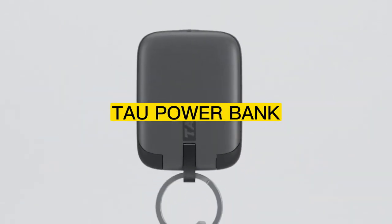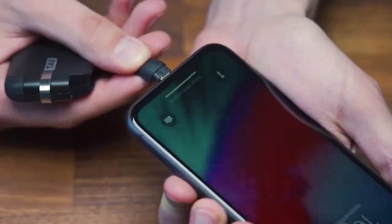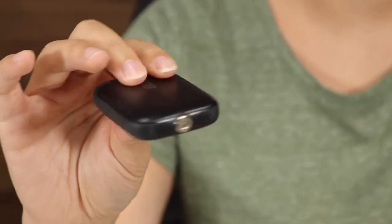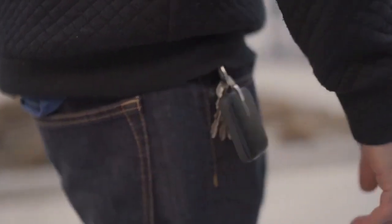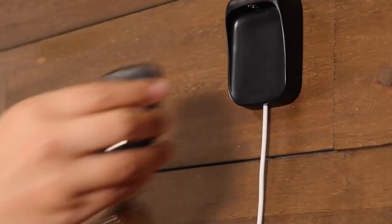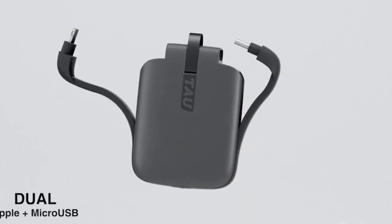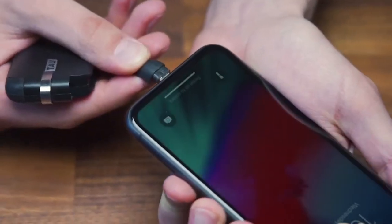Number 3: Taw Power Bank. Introducing Taw, the power bank that is always charged and always ready to use. This innovative device is the smallest 3-in-1 power bank on the market, making it the perfect solution for anyone who needs reliable power on the go. With Taw, you'll never have to worry about running out of battery again. The device features a built-in charging dock that keeps the power bank charged at all times. Taw also includes a wireless charging pad and a USB port, allowing you to charge up to three devices at once.